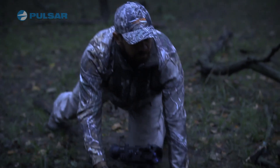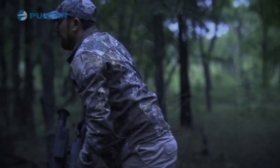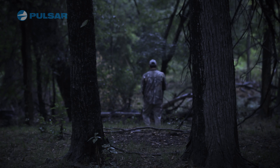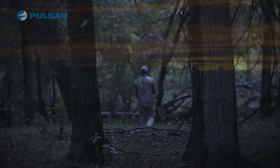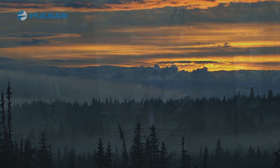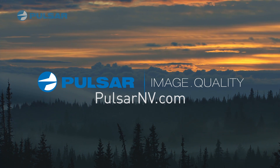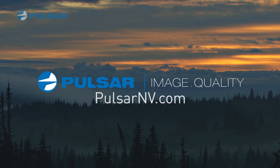Night vision is a great tool to have on nighttime excursions, and it is important to know the differences to determine which kind of night vision best suits your needs. For more information on night vision and to find night vision devices like these, please visit PulsarNV.com.